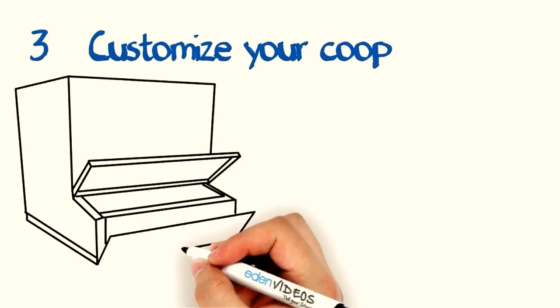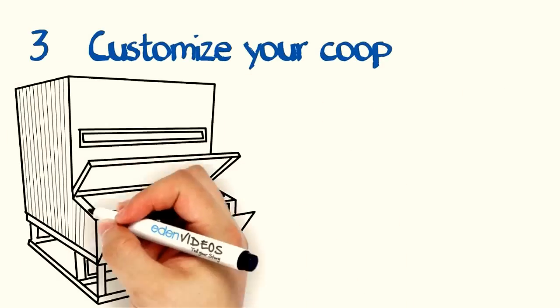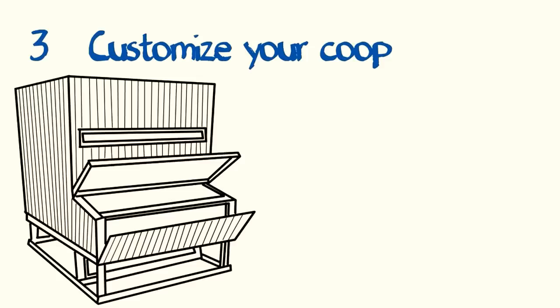Customize the coop to your needs. When you're building your own coop, you are in control. Need some extra space for another nesting box? No problem! It's so easy to customize these plans so anyone can do it.